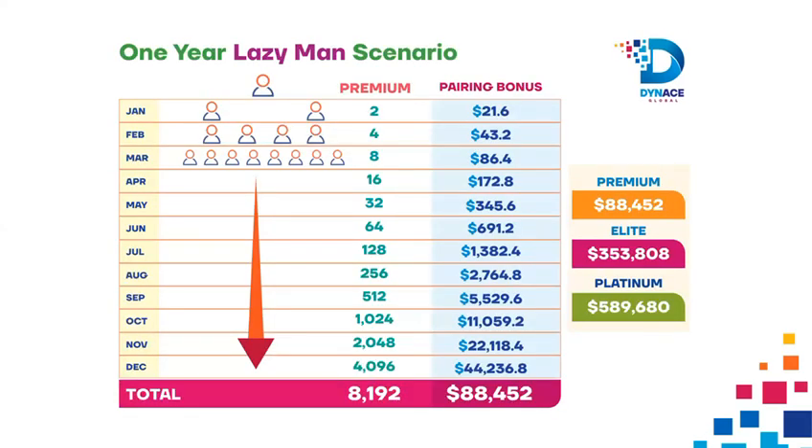How sure can you make money here, making at least $18,000 in 12 months? The 1-Year Lazy Man Scenario: just by registering with at least the Basic Package, getting connected to two people with the same package, and guiding them to do the same. In just 12 months you will earn: Basic Package $19,656; Premium Package $88,452; Elite Package $353,808; Platinum Package $589,680.